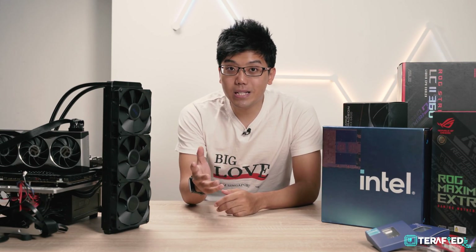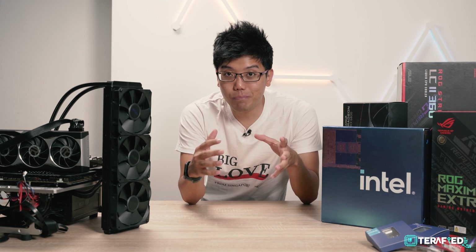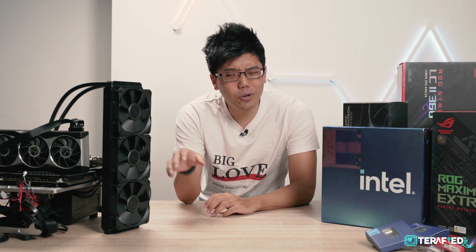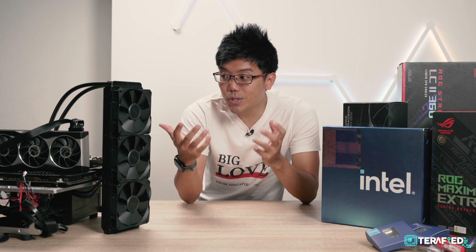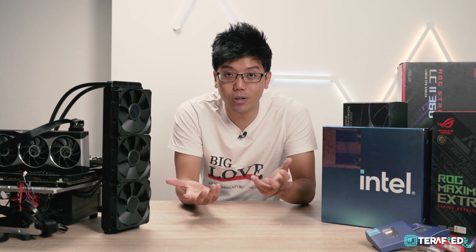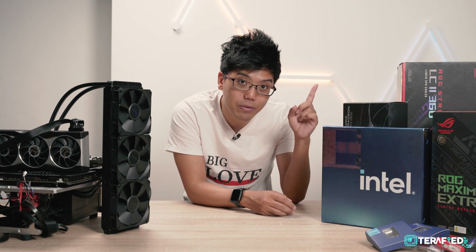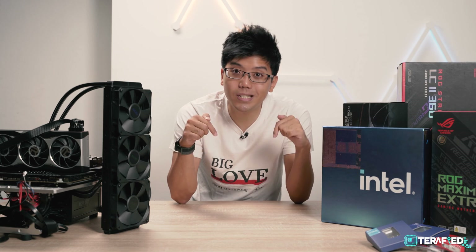In the world of PCs, there are basically two giants constantly competing. We've already taken a look at what AMD has to offer and although there were some hiccups here and there, it was a really great experience overall. If you'd like to check out our full review of the Ryzen 7000 series, do click on the link in the corner or in the description down below. But today let's talk about Intel.